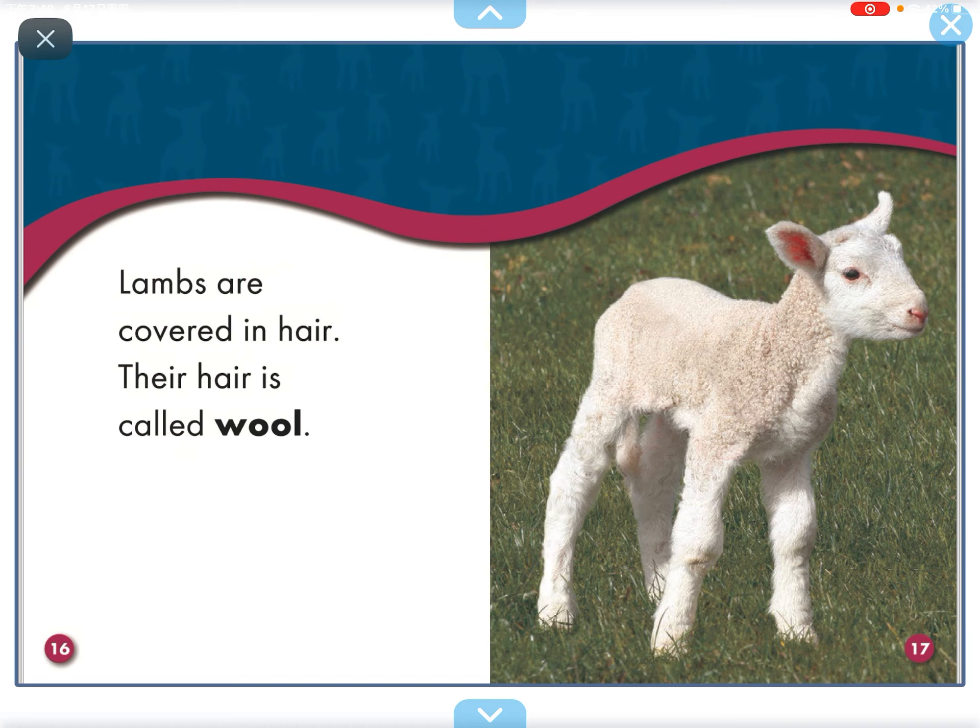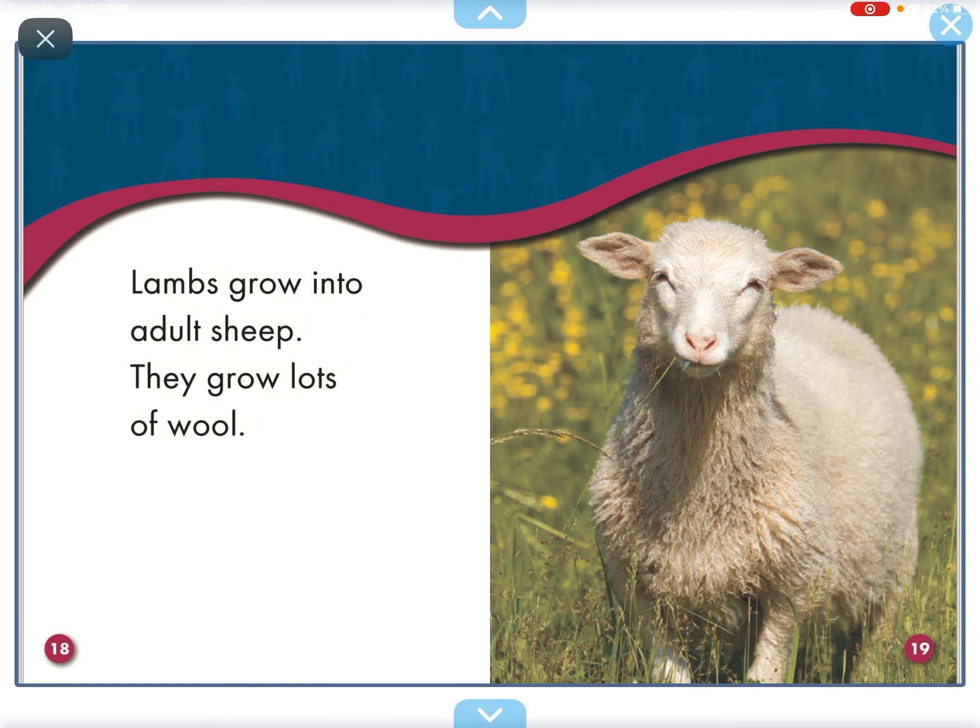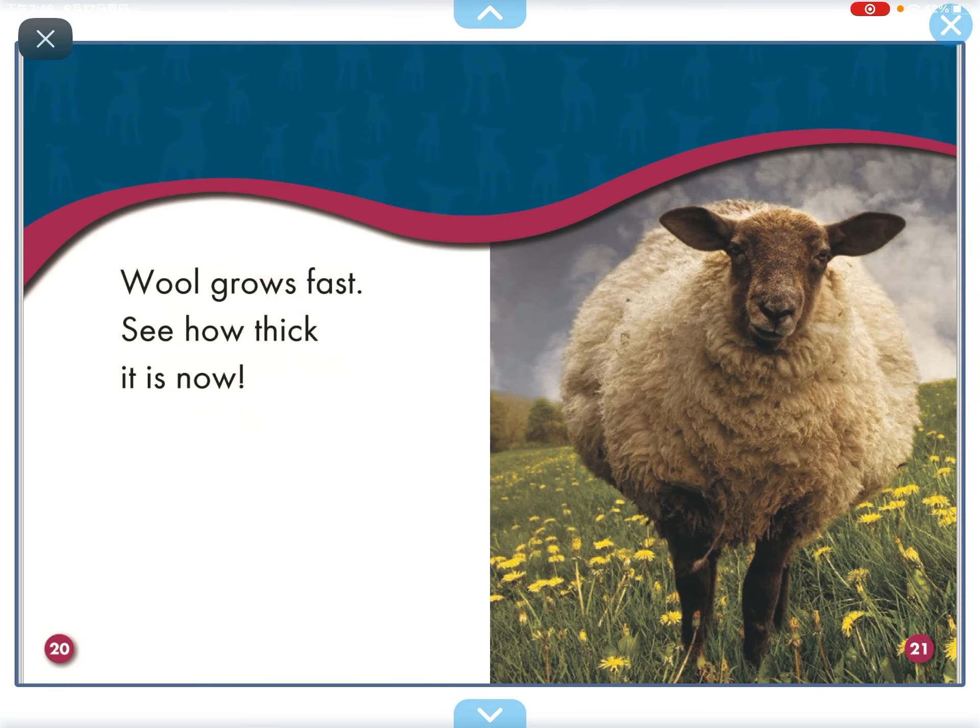Lambs are covered in hair. Their hair is called wool. Lambs grow into adult sheep. They grow lots of wool. Wool grows fast. See how thick it is now.